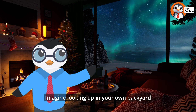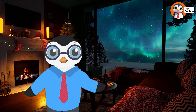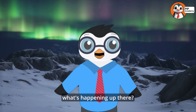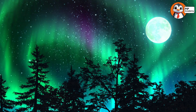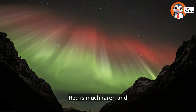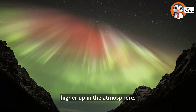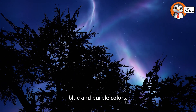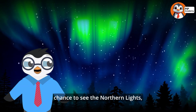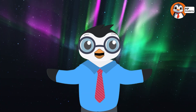Imagine looking up in your own backyard and seeing the sky light up with colors — how cool would that be? Different colors in the auroras can tell us a lot about what's happening up there. Green is the most common color, and it means the particles are colliding with oxygen at lower altitudes. Red is much rarer and happens when particles interact with oxygen higher up in the atmosphere. Nitrogen causes the blue and purple colors, which usually appear at the edges of the aurora. They're telling you a story about what's happening way up in our atmosphere.